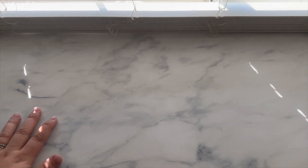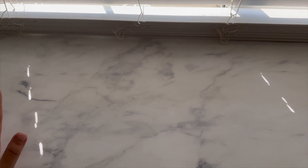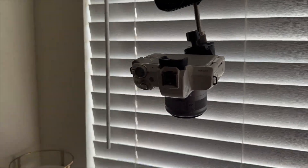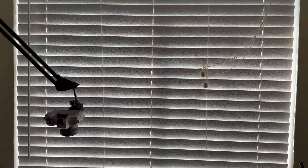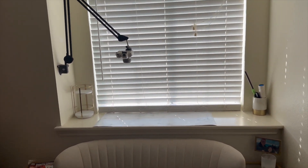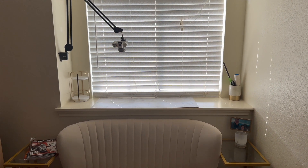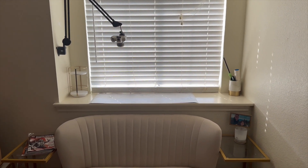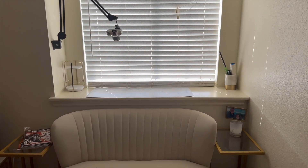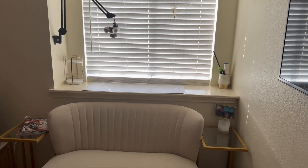I got the couch off Amazon and it's large enough so I can do unboxings here and film my plan-with-me's. I'll just be filming right here on the windowsill, so I don't need to have my desk here for it — I'll still get that natural light. And when I have hauls and unboxings, I have the couch I can move to as well.